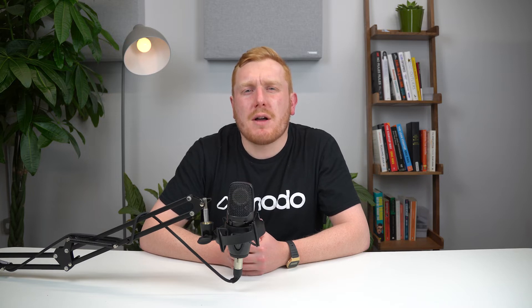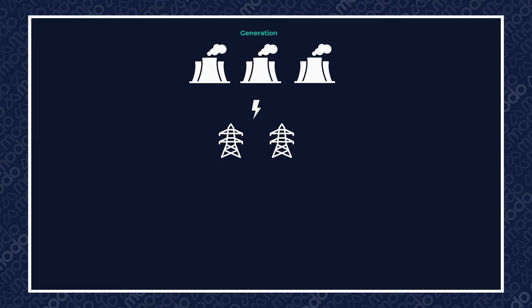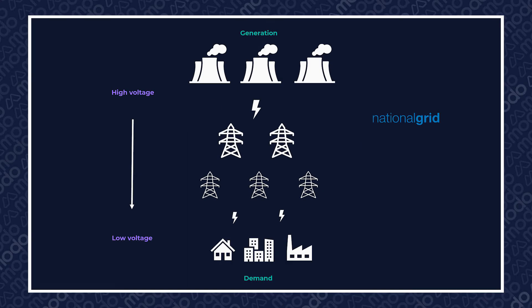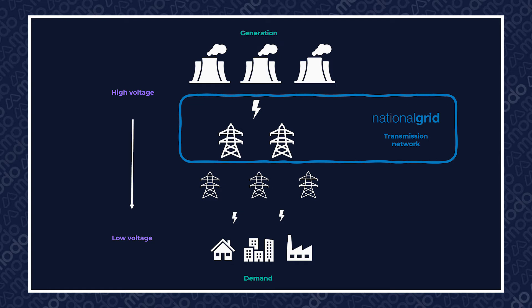Specifically, TNUoS charges go towards paying for the central nervous system of our network — those very large high-voltage overhead and sometimes underground cables that typically take electricity from power stations and deliver it via step-down transformers to the local lower-voltage network close to your home or work. They pay for the bit of the network that National Grid Electricity Transmission, or ET, owns and maintains: the transmission network.